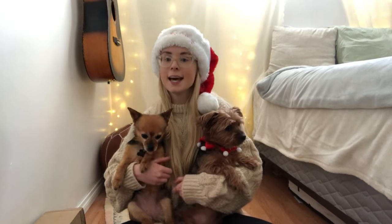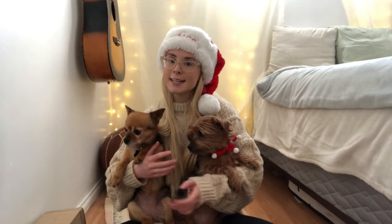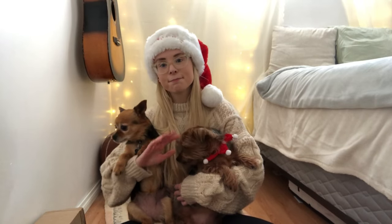All right, so that's going to be it for this video. If you guys liked it and you got some ideas of what to get your dogs this year for Christmas, give this video a thumbs up. If you're new to my channel, subscribe down below, and I will see you guys next Friday with another Christmas video. Bye.